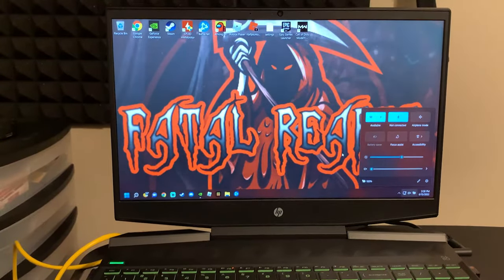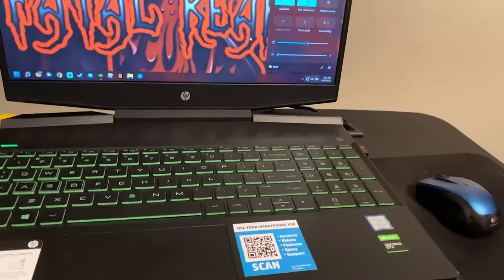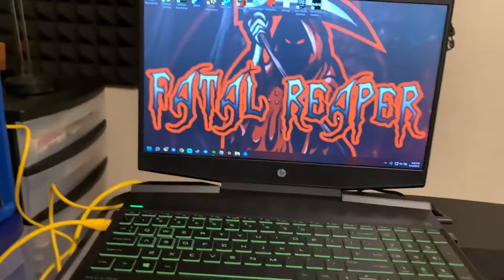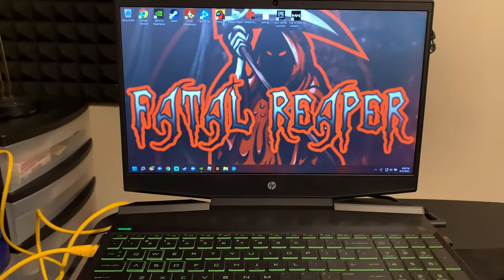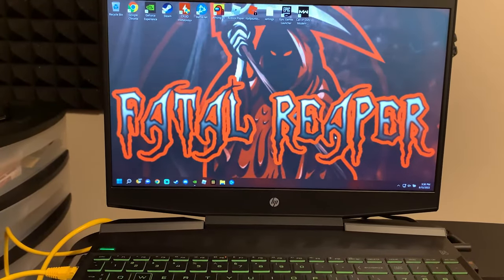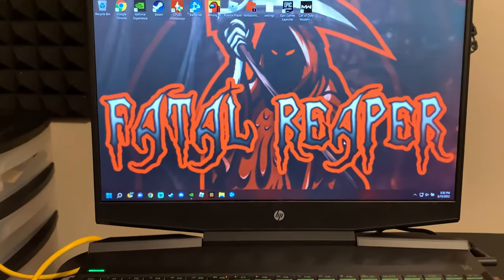First things first, make sure your charger is always plugged into your laptop. It's okay if you keep it plugged in even after 100% charge — it's not going to damage your battery. Most gaming laptops, this is a normal function. I've done it for over a year, had this laptop for nearly two years, and never had any issues with it. Make sure your battery performance is set to high performance while it's plugged in.